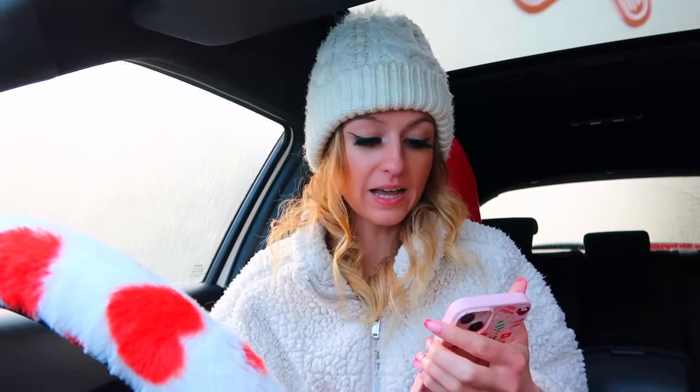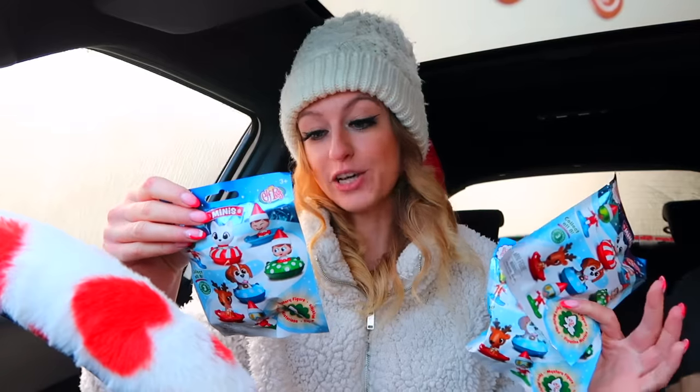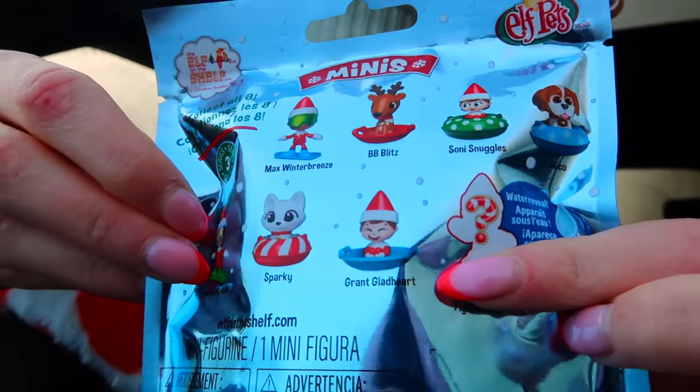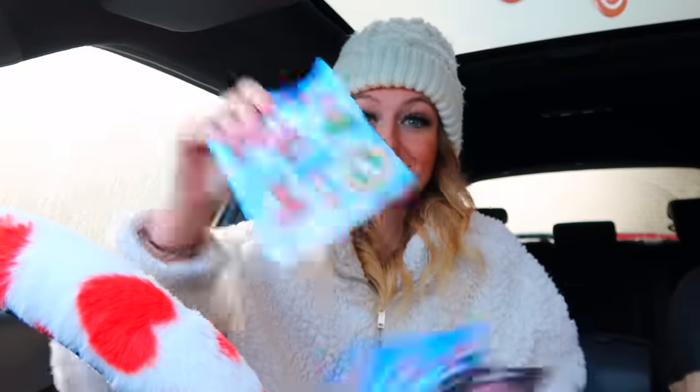It is currently 9:49 a.m. and it is minus three degrees - literally this is ice on my front windshield, I cannot see out at all. We're in the car today because I have an appointment at 10 a.m. - my car is going into the garage to get fixed. We only have 10 minutes to do this! Today I have three of the mystery Christmas bags. We actually only needed one more - Grant Gladheart - but we also want to find another rare.